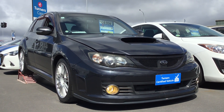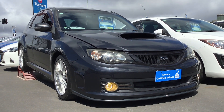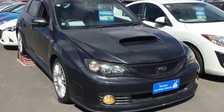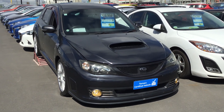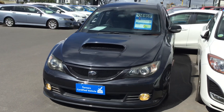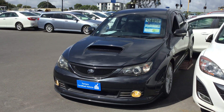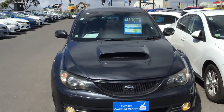Good day everyone, thank you for tuning in. My name is Raul and I'm from Turner's Panmere branch. Today I'm going to show you this 2009 Subaru WRX STI that we currently have on market. I'm going to show you guys around, jump inside, and show you some of the lovely features that the vehicle has to offer.